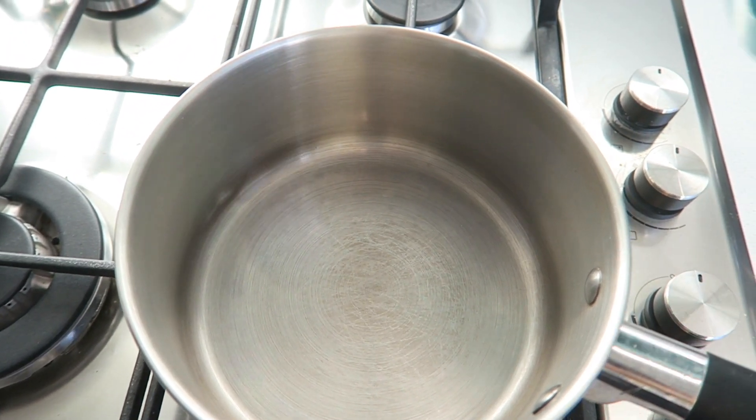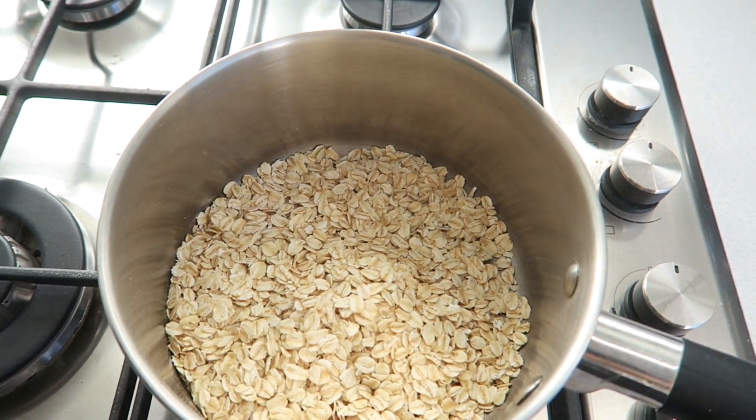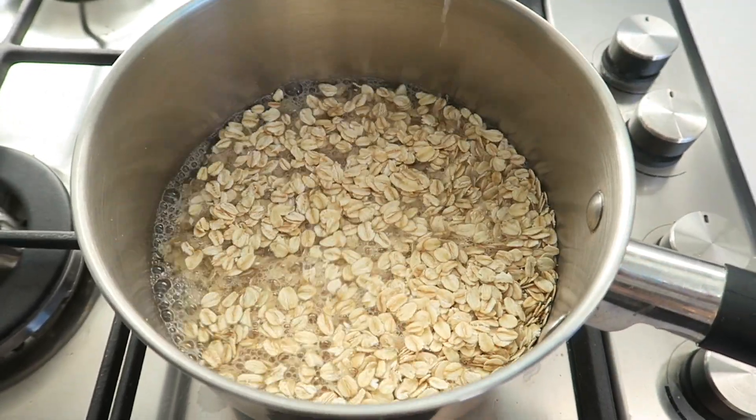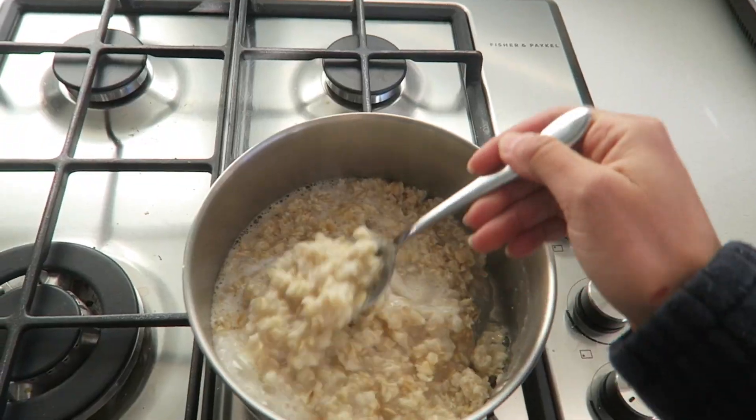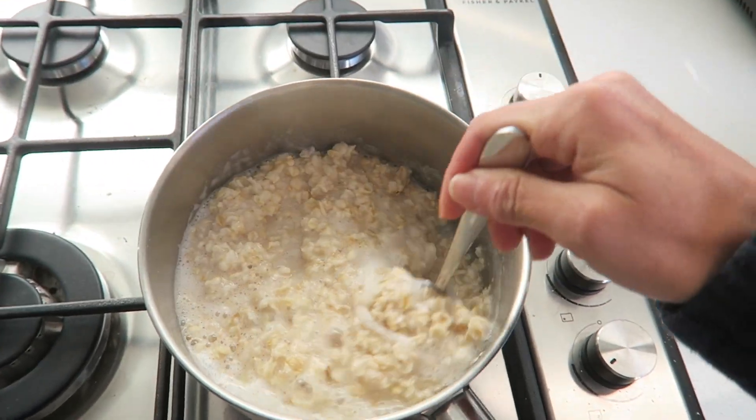Hi guys, Nicole here and welcome to another video. So today's video is another what I eat in a day video and as you can see I am yet again starting my day with oats.